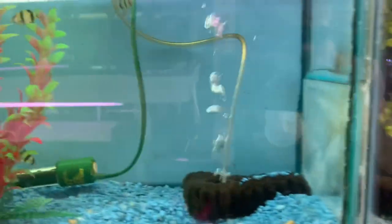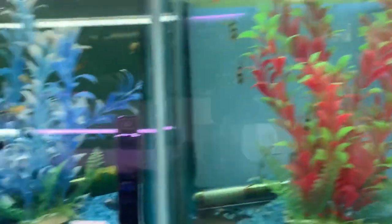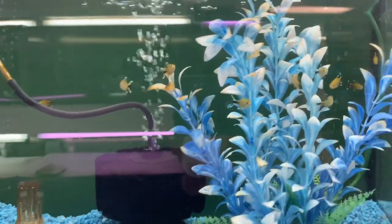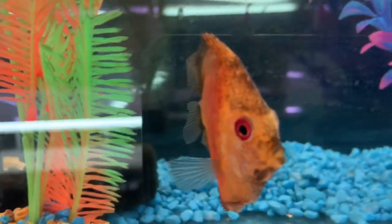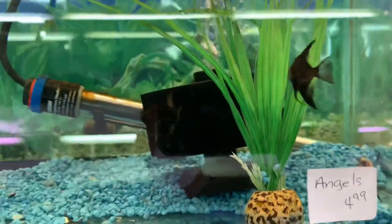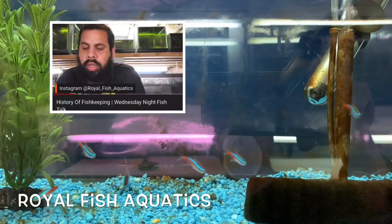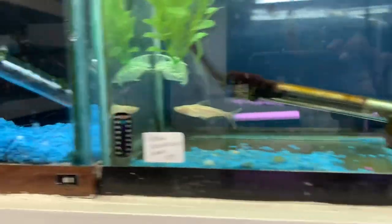There we have some tiger barbs. It is the weekend so they've restocked — they restock on Monday, supply comes on Tuesday. Some more tetras — look at this guy, that is a beautiful fish, look at the colors. Some nice angels; I'm definitely thinking about getting into angels, especially after talking to my buddy at Royal Fish Aquatics. Some more cardinal tetras, some iridescent sharks and albino sharks.